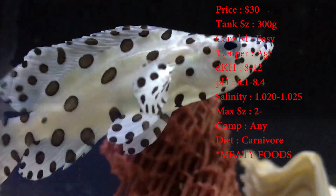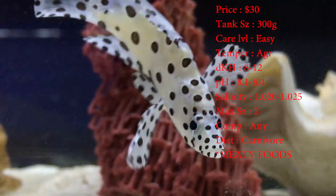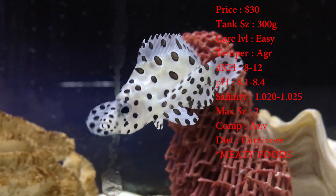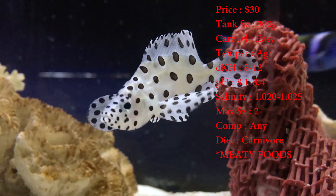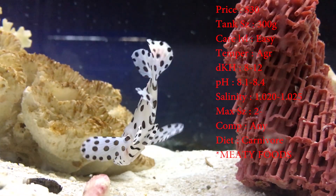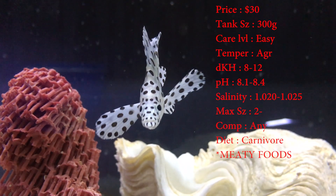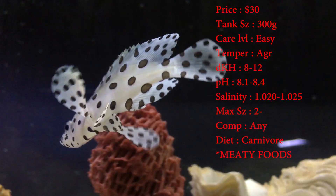Care level for these guys is super easy. Temper — they are aggressive. They are groupers, so make sure you're not putting them with anything that could get hurt, because they will be pretty aggressive whenever feeding time comes. Reef with caution — I've never really seen them bother reef stuff, but just in case. Temperature you want to keep at 72 to 78. DKH 8 to 12. pH 8.1 to 8.4. And your salinity 1.020 to 1.025.